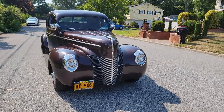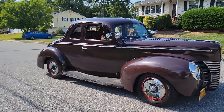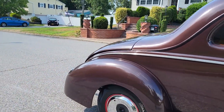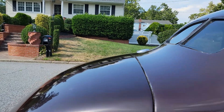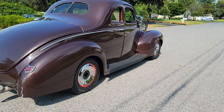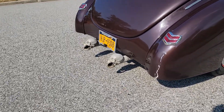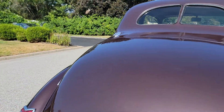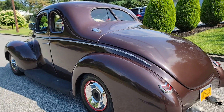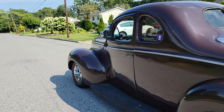Power steering, manual brakes. Definitely older build. Split window in the back. The car is all steel except for the rear fenders, which are fiberglass. A little damage back there. Dual exhaust, sounds nice. Tires are like brand new. Car's sitting on an S10 chassis.